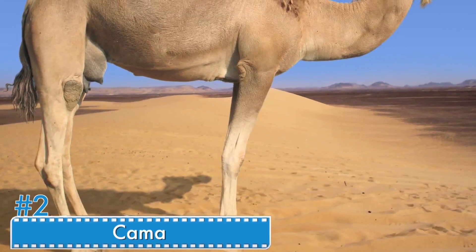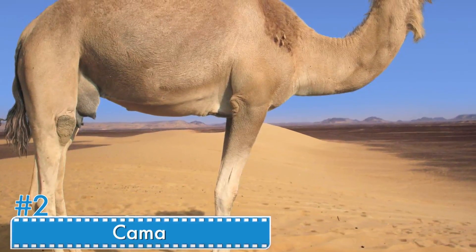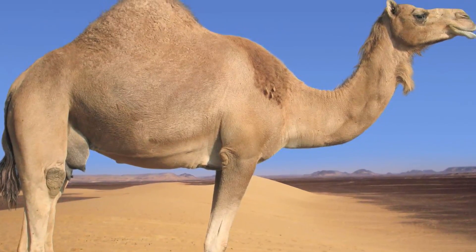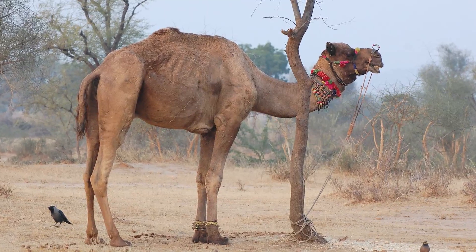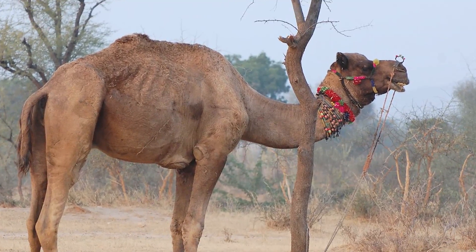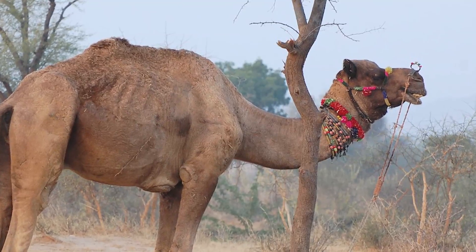Number 2: Kama. The Kama is a cross between a camel and a llama. The offspring must be produced with the help of artificial insemination, due to the difference in size between the two animals. The original breeder's intention was to produce a better-tempered llama with more wool, but the results did not meet their expectations. The Kama is only 4-5 feet tall and weighs just 110-150 pounds.